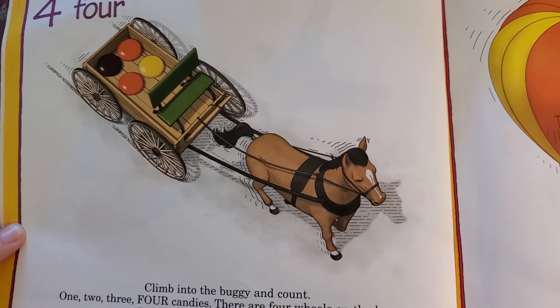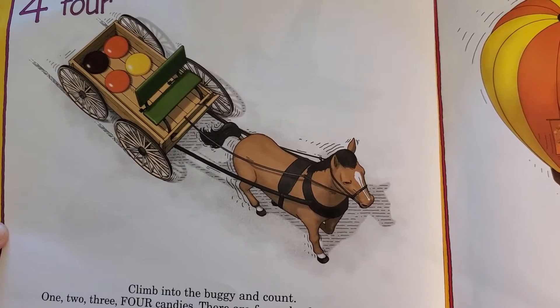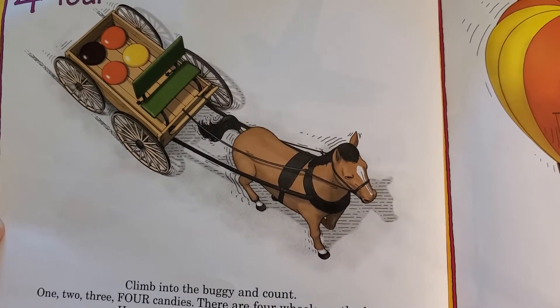Climb into the buggy and count — one, two, three, four candies. There are four wheels on the buggy. How many legs does the horse have?